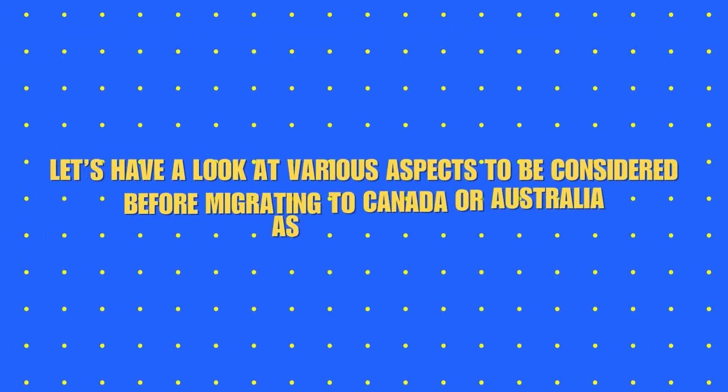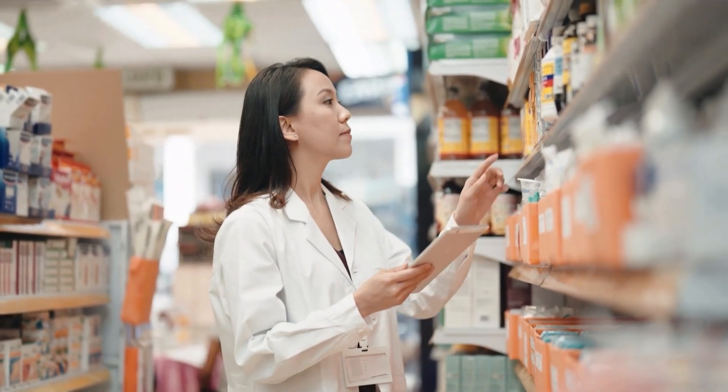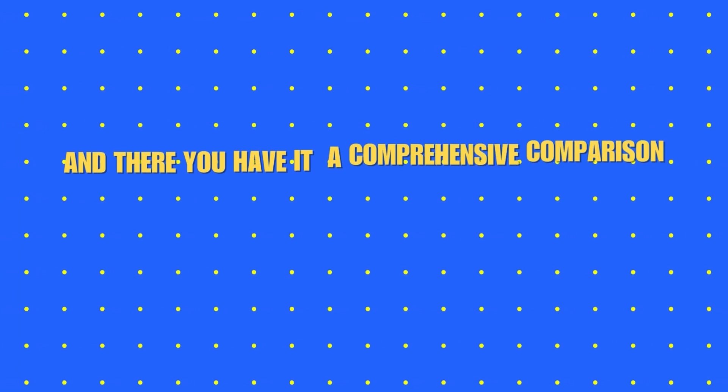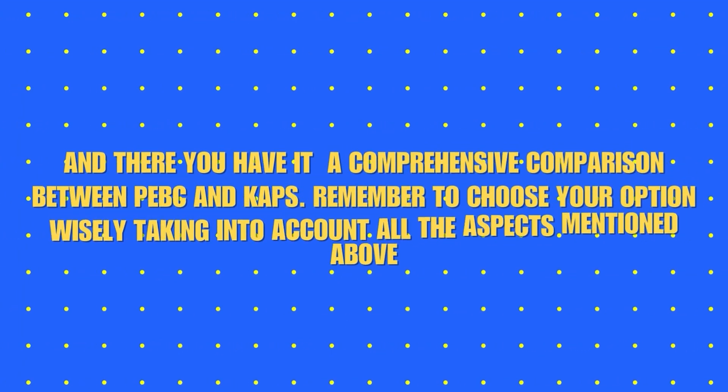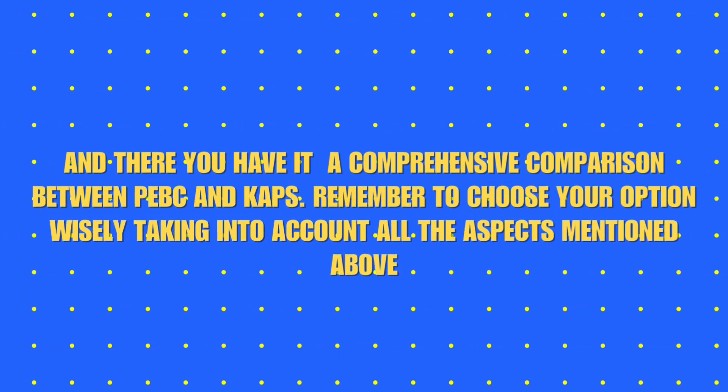Let us now have a look at various aspects to be considered before migrating to Canada or Australia as a pharmacist. Check out the table on your screens. And there you have it — a comprehensive comparison between PEBC and CAPS. Remember to choose your option wisely, taking into account all the aspects mentioned above.